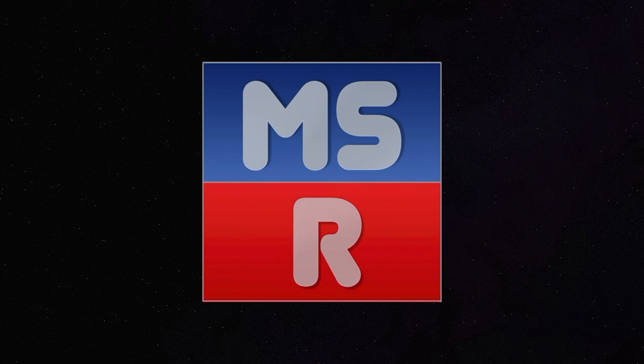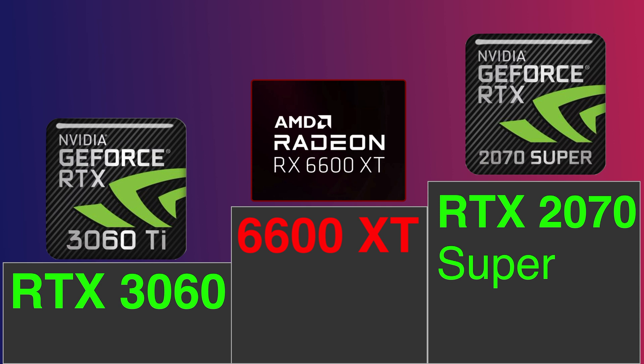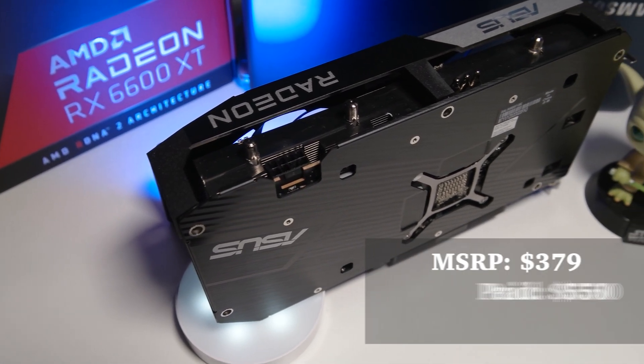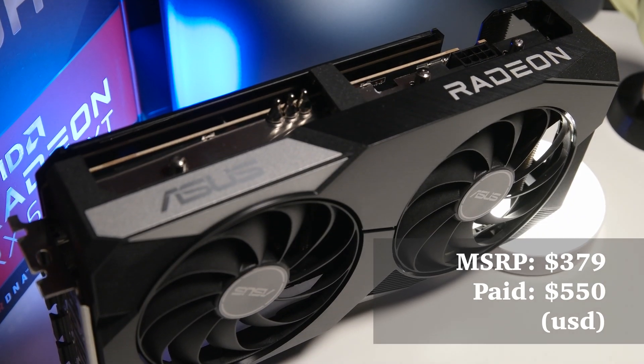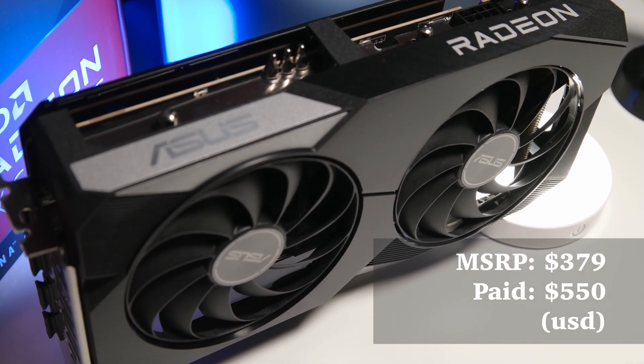In terms of gaming performance, the 6600 XT slots slightly ahead of Nvidia's 3060 and a nudge below the last-gen 2070 Super. I got this GPU for $550, although the MSRP is $380 — ouch. Still, it's a good $100 to $200 cheaper than its counterparts on the Nvidia side.